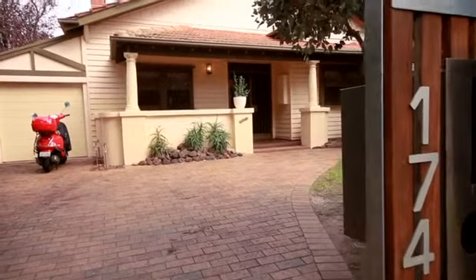Hello, I'm Leon Guzenfitter from Gary Peer & Associates. Welcome to 174 Sycamore Street in Caulfield South. Let's go inside and have a look.